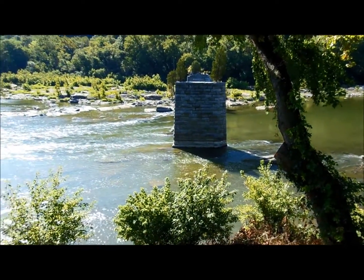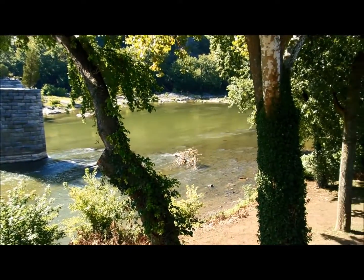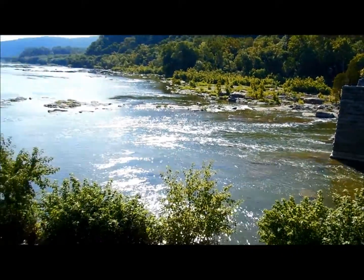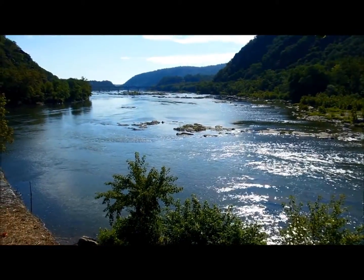I'm right at the point of Harpers Ferry. This is the Shenandoah River, looking upstream just a little ways, and here's where it flows into the Potomac River — right here. And that's looking downstream towards Washington, D.C.